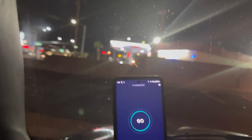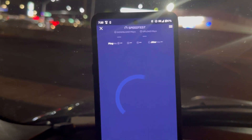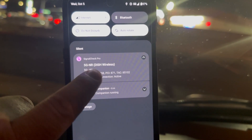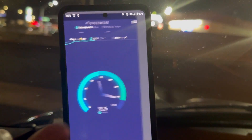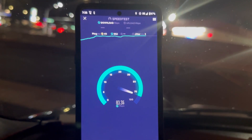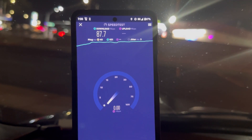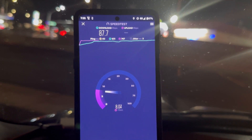We're moving over to Dish Wireless — it is on native. As you can see, actual n71, and depending on the site, they do aggregate. This site aggregates with n66, so it's n71 10 MHz and n66 20 MHz. We got 87.7 on the down with a 40 ping, 3 jitter.